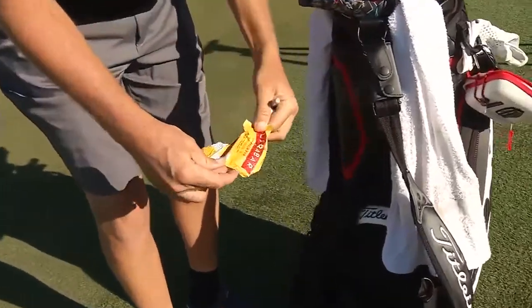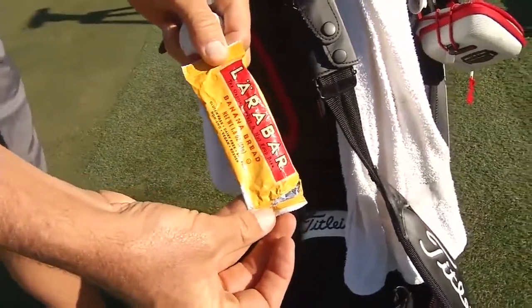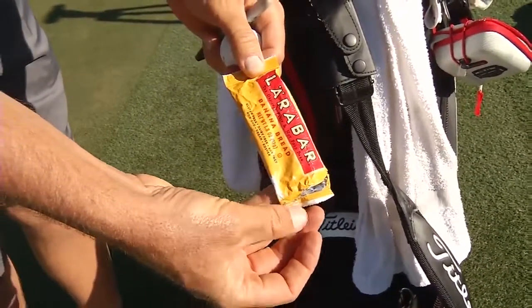Here's a Lara bar wrapper. Mark that through there so it's used — you know it's used.